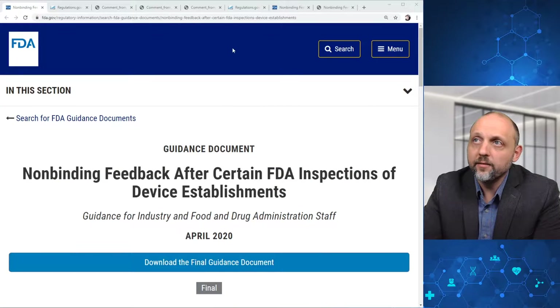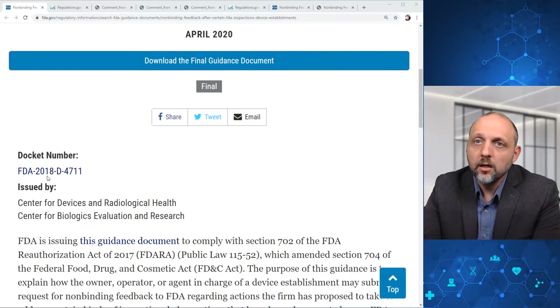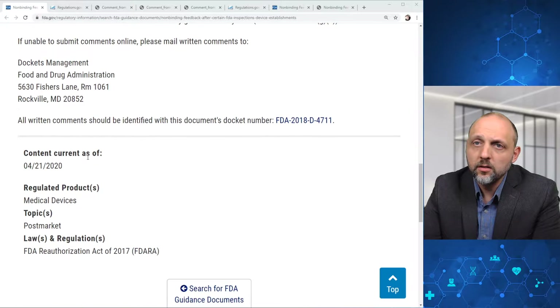All right, so here we have it. If we pull up the actual guidance document, we can do that here. We're going to head over and check out the docket, and as we can see, this was issued by CDRH and CBER. We can also submit comments, and this content is current as of April 21st, 2020.